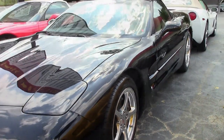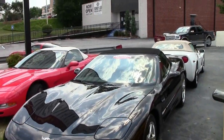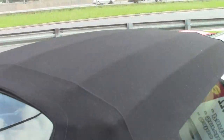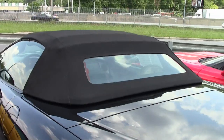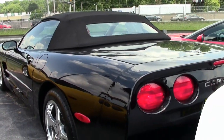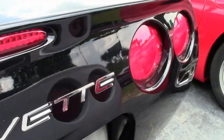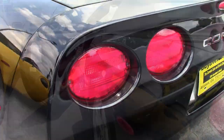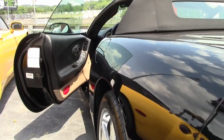Factory features include the $1,200 1SB preferred equipment group, which has heads-up display, memory package, tilt-and-telly, auto-dimming rearview mirror, and auto headlights. The F55 Magnetic Selective Ride Control is available on this car with its polished wheels, dual power sports seats, dual-zone electronic climate control, fog lamps, power windows, power locks, and power steering.